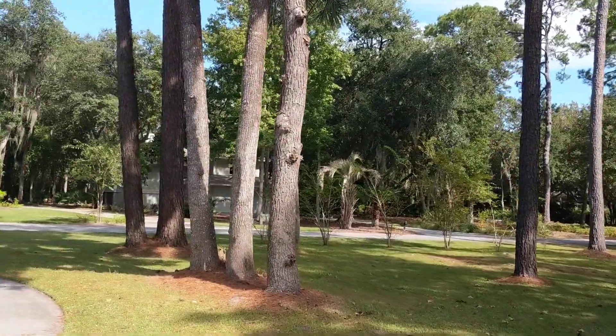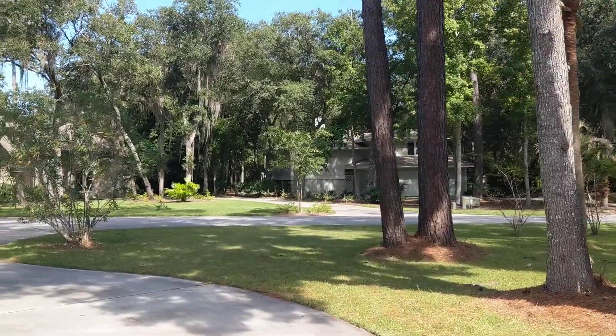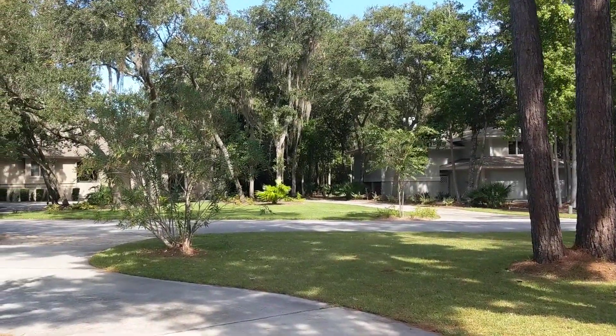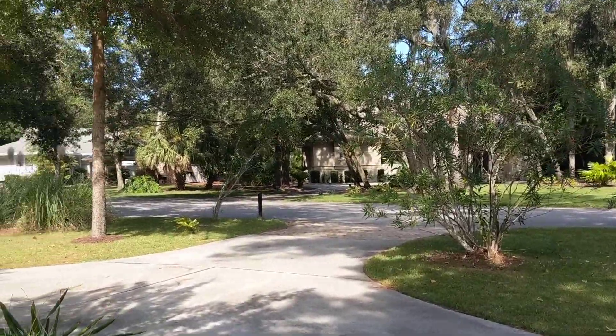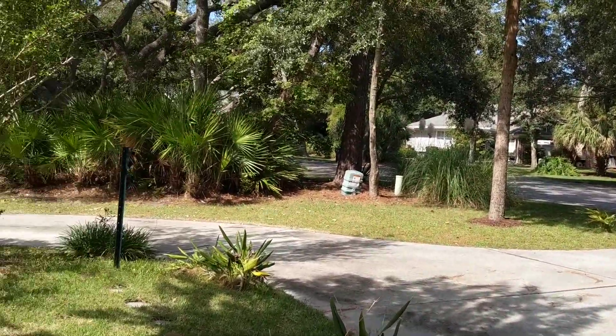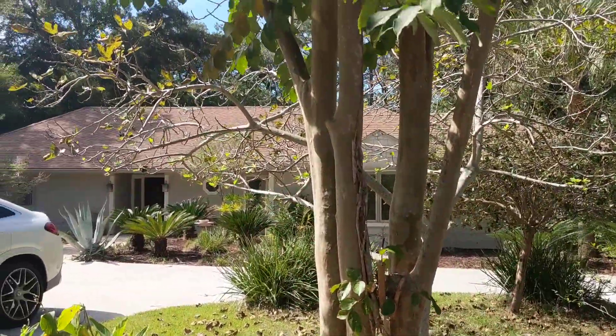We're here in Palmetto Dunes at One Downwind, and this is not on the market yet. It's coming on for $1,349,000 probably tomorrow, so I'm able to get a quick peek at it. I want to give you a look around the front of the house. It's a one-story home about 3,000 square feet.